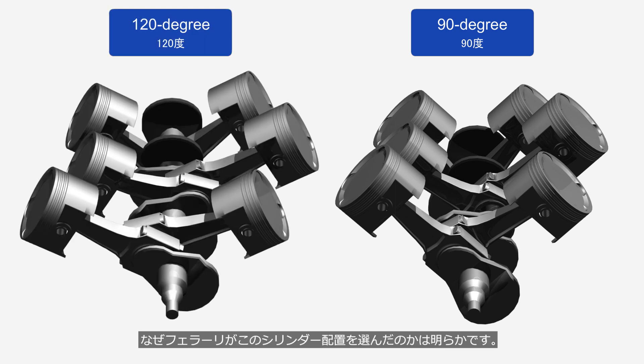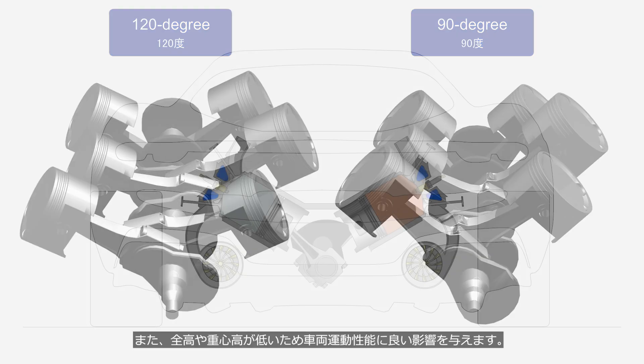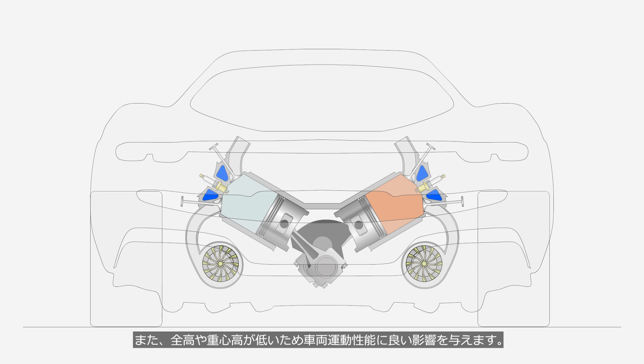It is clear why Ferrari chose this cylinder configuration. Because it has a low overall height and a low center of gravity, it also positively affects the vehicle's handling performance.